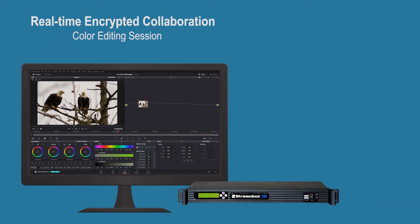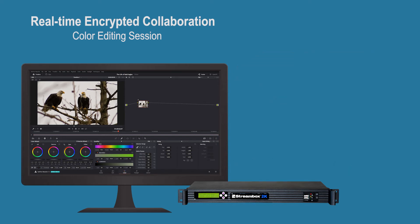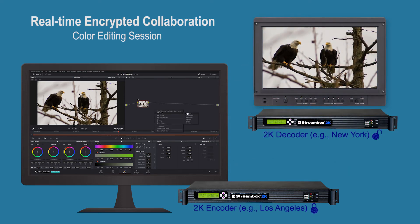Let's look at real-time encrypted video collaboration using the StreamBox 2K unit. We use the 2K encoder to deliver a video stream from the source, whether it is on-site or at a remote location. Using a 2K decoder, the session can be viewed remotely or locally.